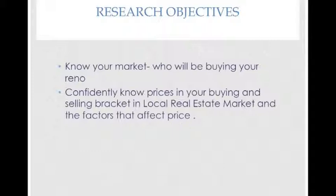The objectives of your research: firstly, to know your market — the group of people likely to be buying your renovation, their age, nationality, whether they're single or married, how many children, employment, interests, and features they like in a property. The second objective is to confidently know prices in your buying and selling bracket in the local real estate market and the factors that will affect the price. And lastly, factors that will affect your renovating, such as zoning, council requirements, and waterboard requirements.